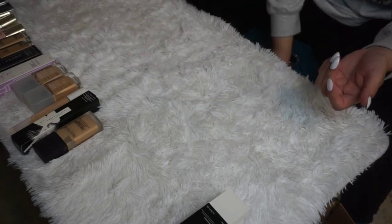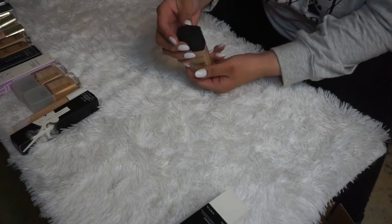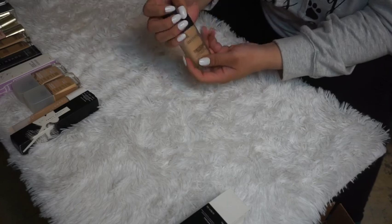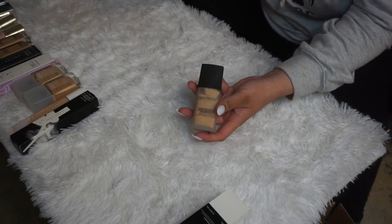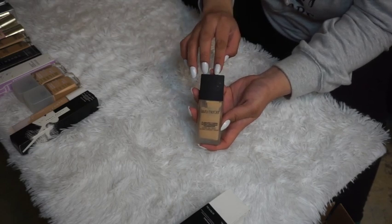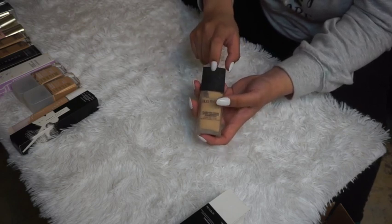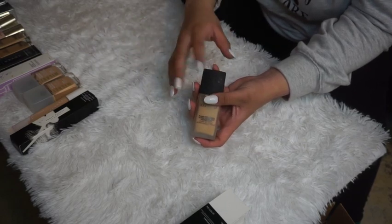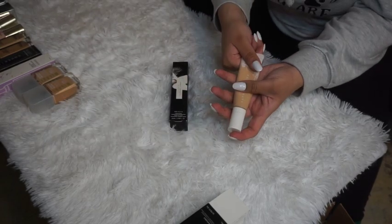Laura Mercier Lawless Fusion Ultra Long Wear Foundation — I was going to declutter it but I changed my mind. I want to test it again because I wasn't sure if I didn't like it due to the formula or the shade match. If it's the formula, I'll declutter it; if it's just shade match, I'll try mixing it with something.